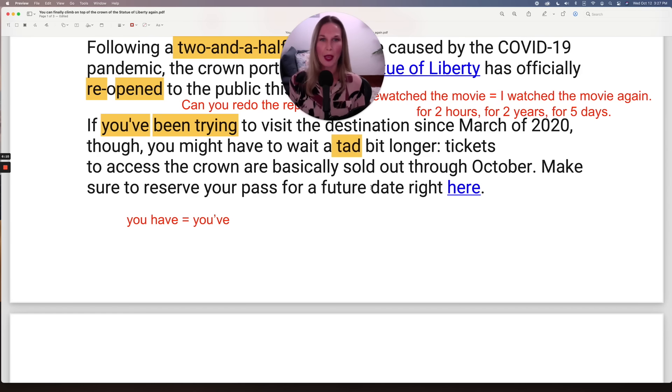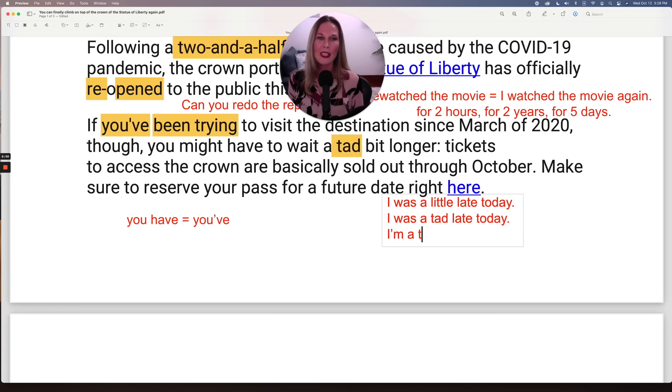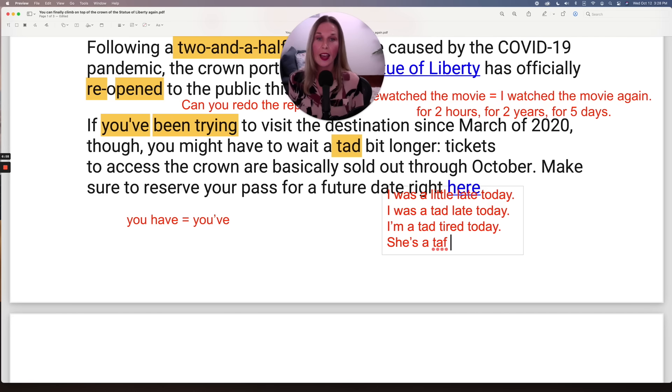I like this one: 'a tad bit.' This is a very natural vocabulary choice, and it means 'a little bit.' So you might say: 'I was a tad late today.' You could say 'I was a little late' — that's very common and you probably know it. Here's a new, fun, natural expression: 'I was a tad late today,' 'I'm a tad tired today,' 'she's a tad hungry right now.' Don't forget that article — it's 'a tad.'